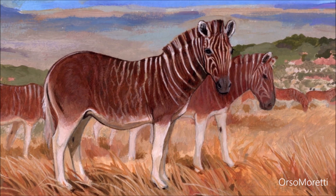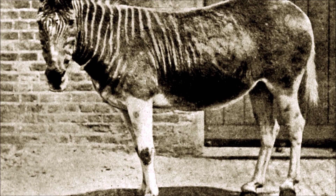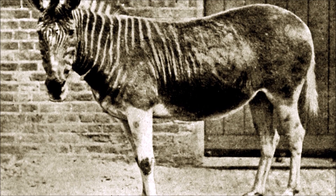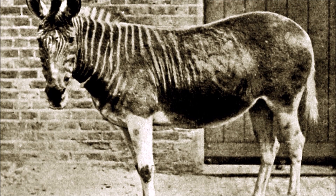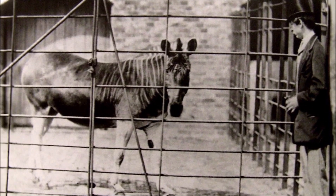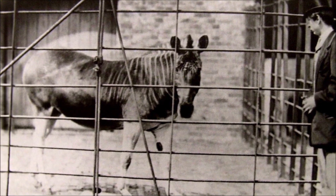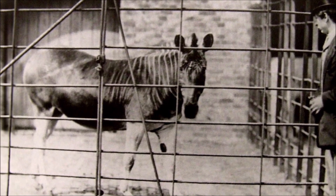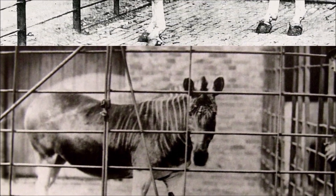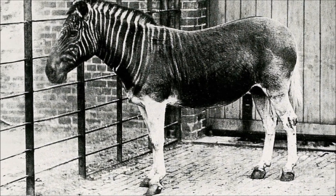Though little is known of its wild behavior, European observers noted its curious docility — a few were even trained to pull carriages in London. Indigenous sand rock art and colonial records speak of its abundance, yet its trusting nature made it an easy target for settlers. Hunted for meat and skins, and confined to a shrinking range, the quagga vanished silently, its last captive dying in Amsterdam in 1883, unrecognized as the final of its kind. By the time extinction was acknowledged, it was already too late.